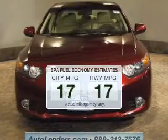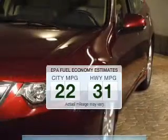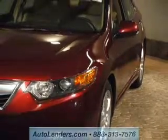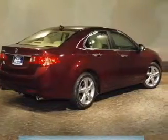In the city or on the highway, you'll spend less time at the pump with this fuel-efficient vehicle. The powertrain includes front-wheel drive with an efficient four-cylinder engine that responds smoothly to its five-speed automatic transmission.